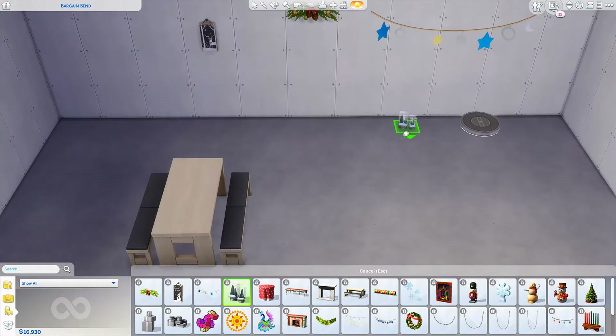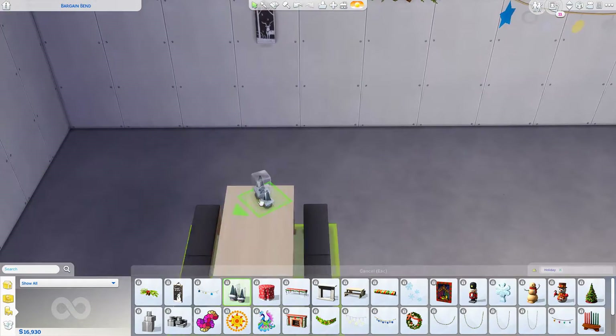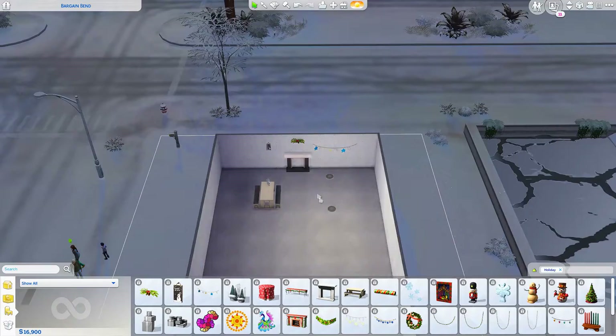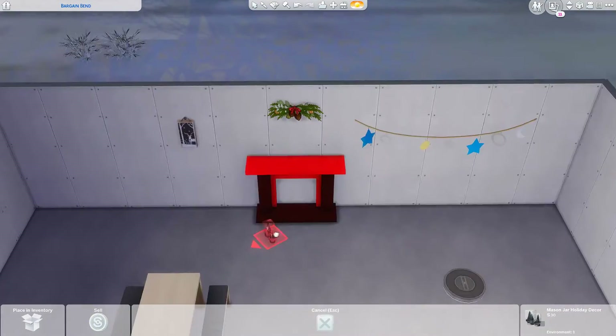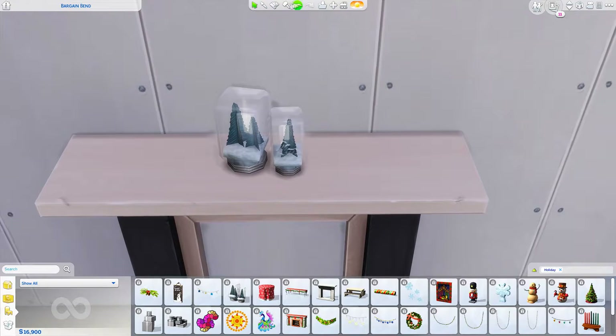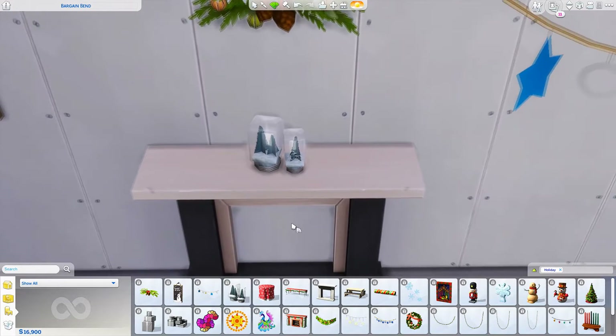And these I was so excited for because they're like little mason jars — mason jar decorations. You can put them up there and it looks so freaking adorable. I love this so much. And you can change the color of the trees — I really love the gold one. I mean the first one's really cute too, but the gold one is just gold.